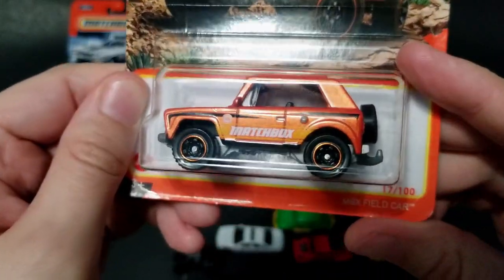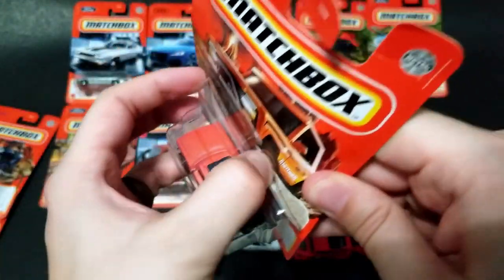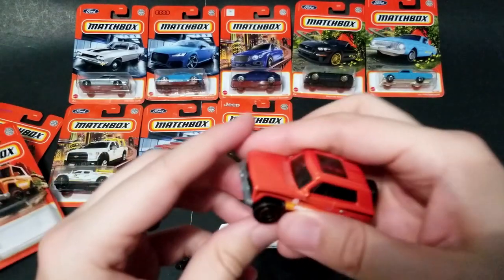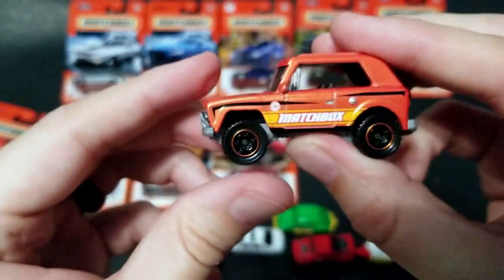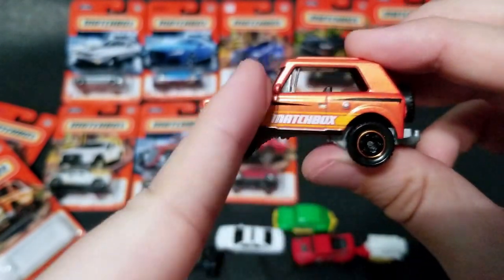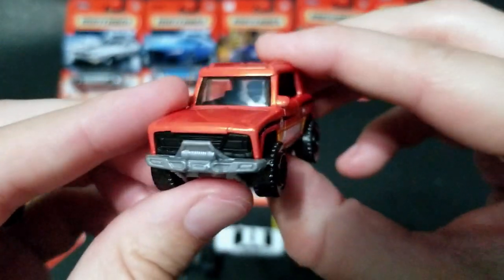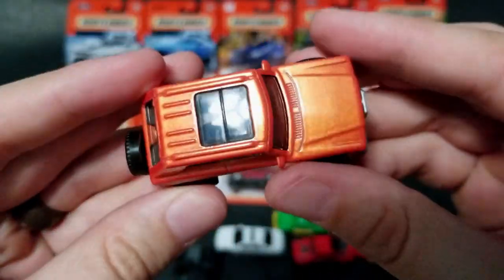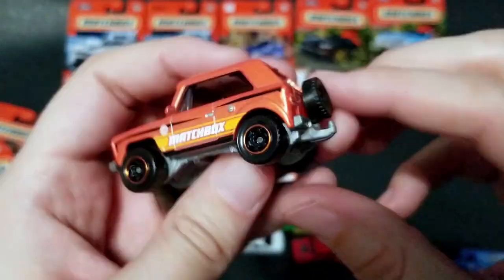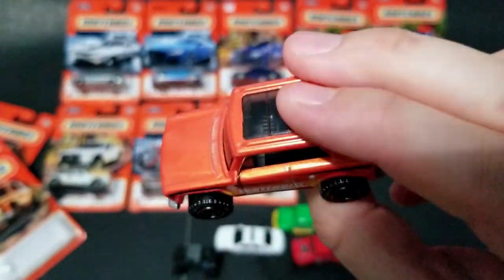Speaking of hitches, this one has a hitch as well — we've got the MBX Field Car. It kind of looks like a Ford Bronco, kind of like a Volkswagen Thing, kind of like a Jeep Grand Wagoneer, or a Mitsubishi Montero. It doesn't have a B pillar which is kind of unique and may be what makes the proportions a little different. I like the color though — the orange is fantastic. It's got a nice sunroof, a winch up front, and a hitch in the back. For a fantasy casting this thing is actually pretty cool.